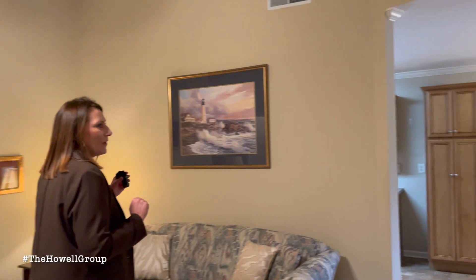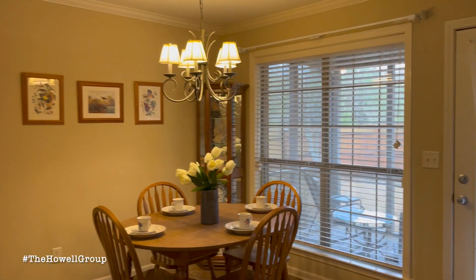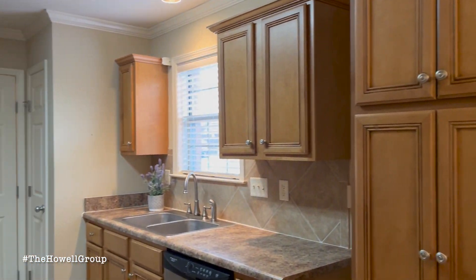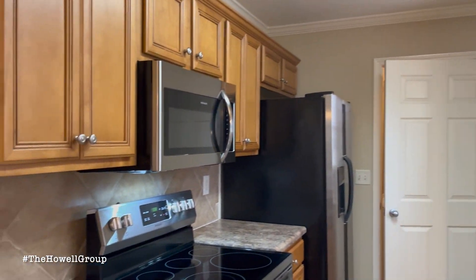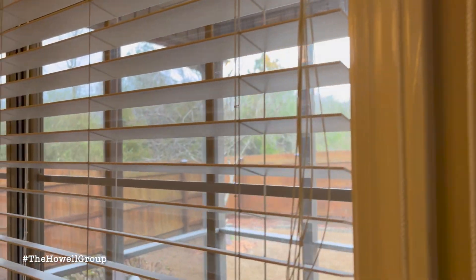One of the great features about this home is the enclosed covered screened patio and a private fenced-in backyard that has been stained. As you look out the backyard you have plenty of privacy — it backs up to woods and there will not be any homes built behind you.